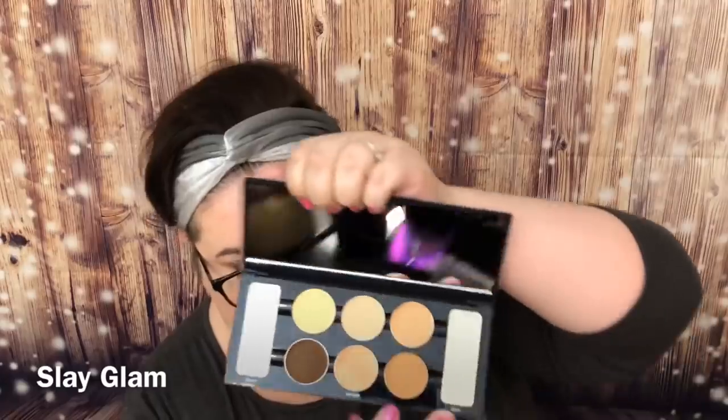I've never heard of this brand. It feels very heavy. It has a primer, contour, highlight, and a finishing powder — so you've got your primer, your contour and highlight, and then your finishing powder. I guess this is kind of like the Kat Von D Shade and Light palette? I don't know.